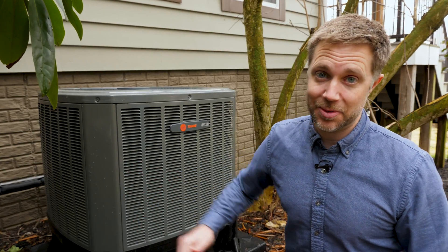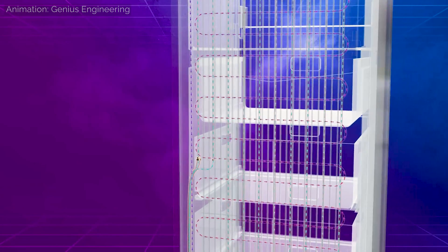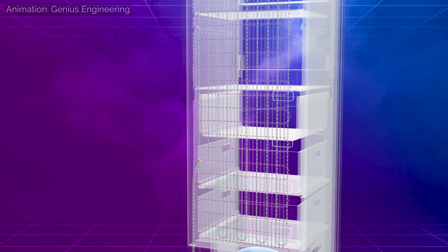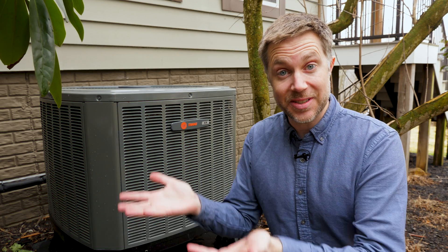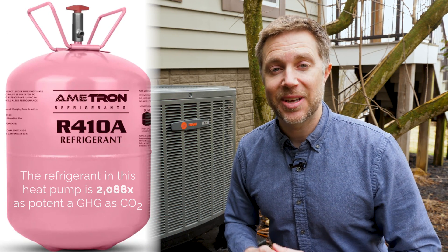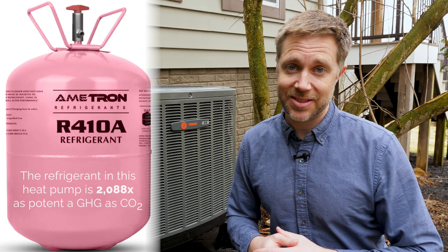The secret sauce inside of this heat pump, your fridge and air conditioner, is the refrigerant that circulates inside, compressing and expanding to move heat from one space to another. But if this chemical escapes, it's a problem, because it heats the atmosphere much more than an equivalent amount of carbon dioxide.